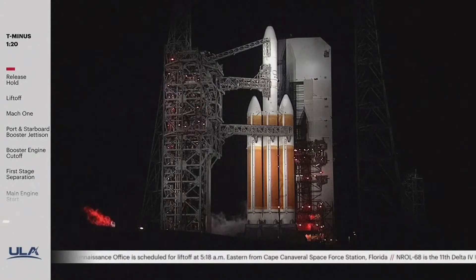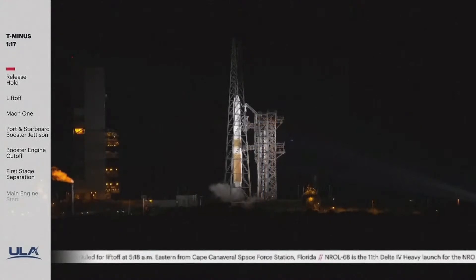One minute, 20 seconds. OCUs armed. SCS count started.